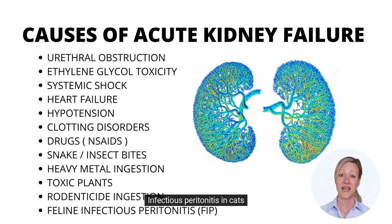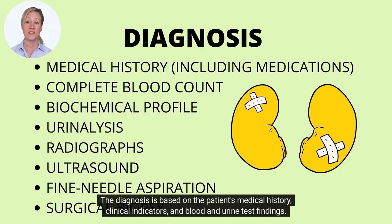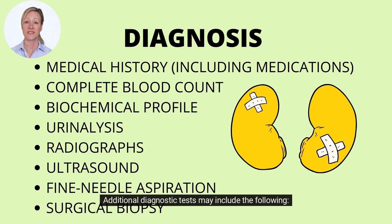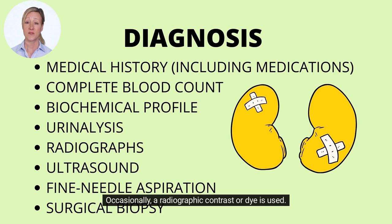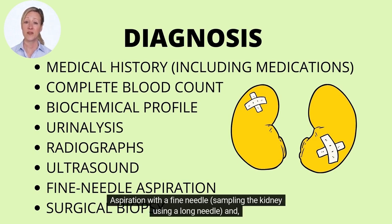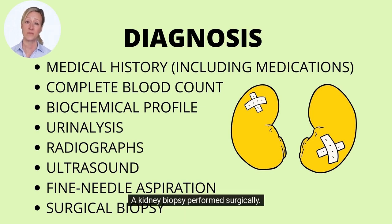The diagnosis is based on the patient's medical history, clinical indicators, and blood and urine test findings. Additional diagnostic tests may include abdominal radiographs — occasionally with a radiographic contrast or dye — ultrasound of the abdomen, fine needle aspiration, sampling the kidney using a long needle, and a kidney biopsy performed surgically.